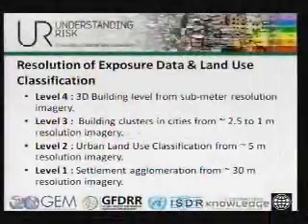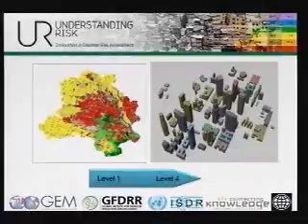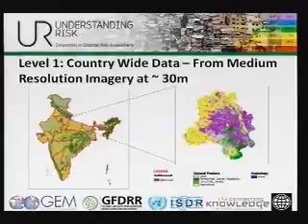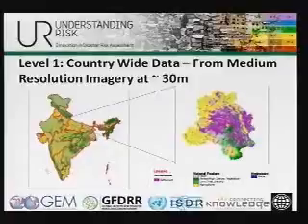Here is a map — this is actually Delhi. On the left is a level one map of Delhi at 30-meter resolution land use classification. On the right is a 3D map of a portion of Delhi showing individual buildings with heights and characteristics. This is a map of India that we have created. We have data for about 60 countries at this resolution. A lot of this work has been done for mobile phone companies, governments, and others where land use is one of the key pieces of information they need.